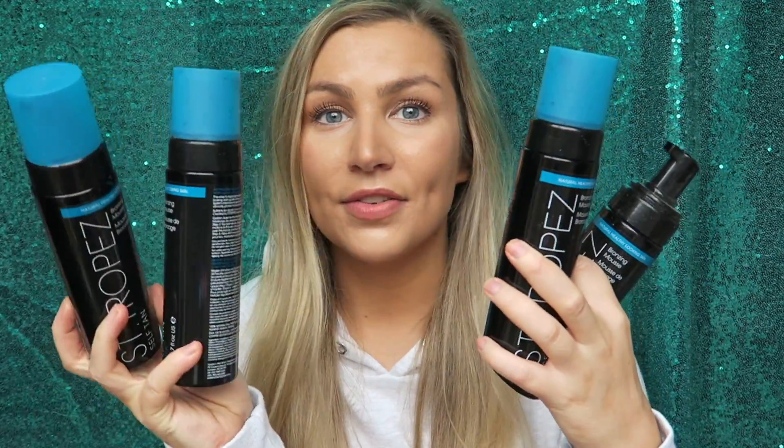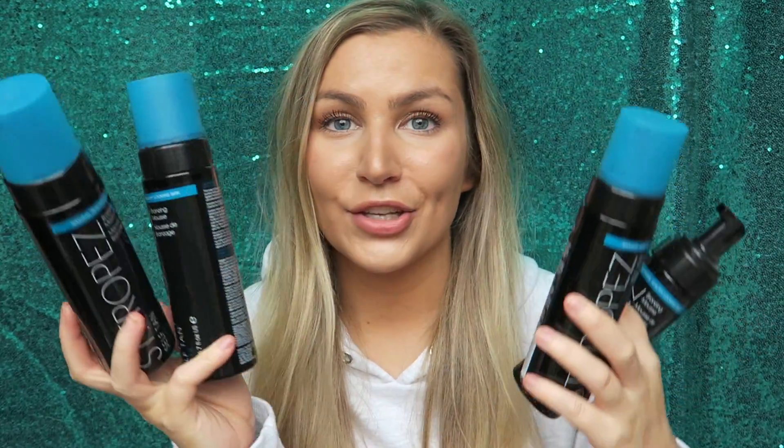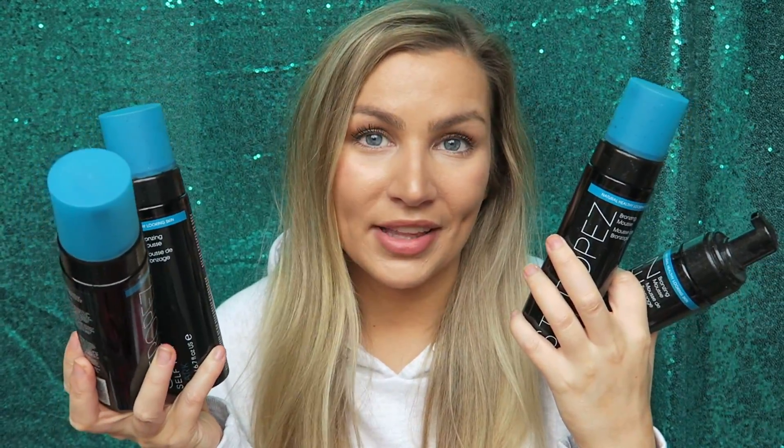On to fake tan. As you can tell I obviously love St. Tropez — I've gone through four of these. These are the self-tan dark mousse. What can I say, I love St. Tropez; I do think it is a really good mousse. I generally buy them when they're on three for two because I will go through them clearly. I definitely will be repurchasing these.